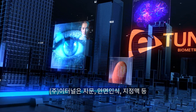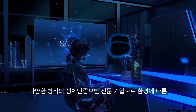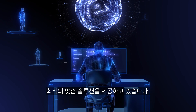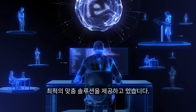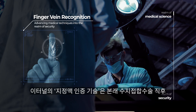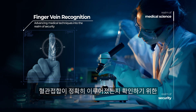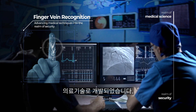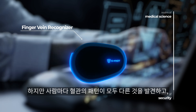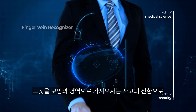eTunnel is a specialized biometric security company that provides tailored solutions based on various methods such as fingerprint, facial, and finger vein recognition, according to the specific requirements of the environment. The finger vein authentication technology of eTunnel was originally developed as a medical technique to verify whether vascular anastomosis was accurately performed immediately after finger replantation surgery.